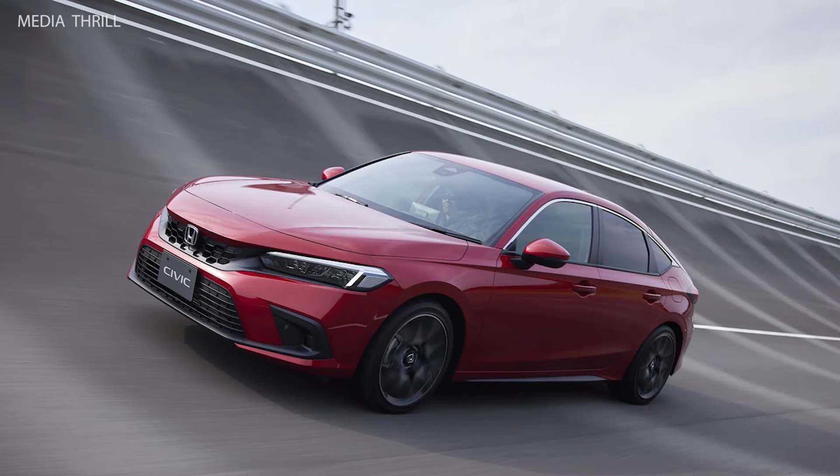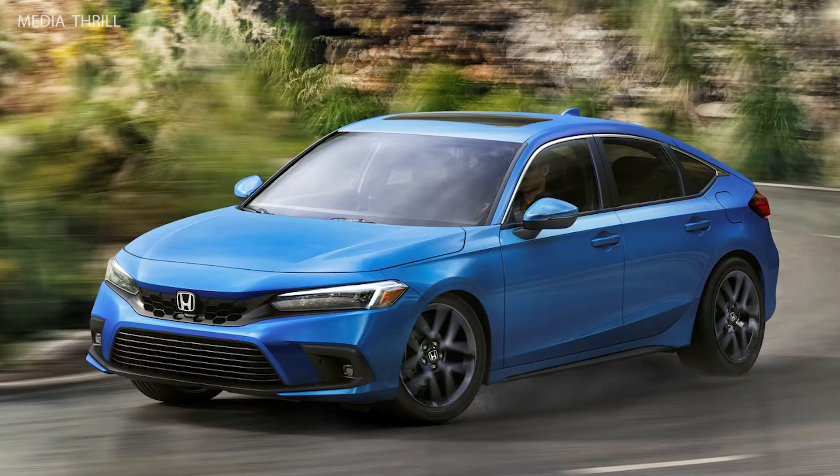Sleek exterior design: the new Civic boasts a sleeker and more upscale exterior design, with a longer hood, shorter front overhang, and a more streamlined silhouette.